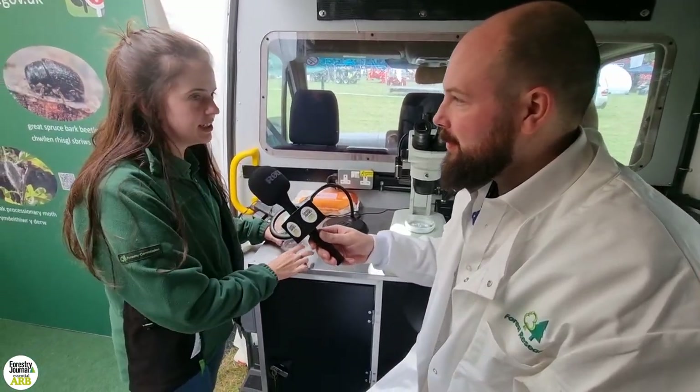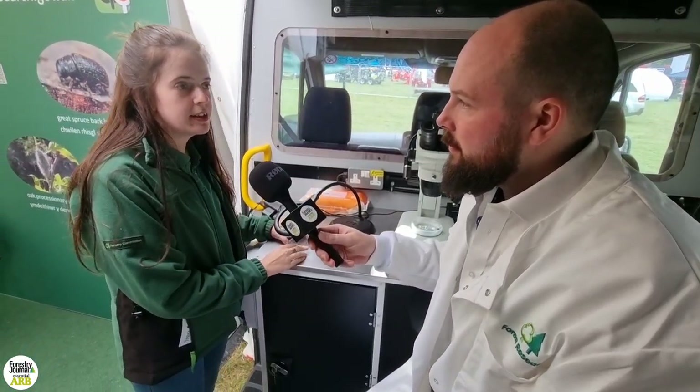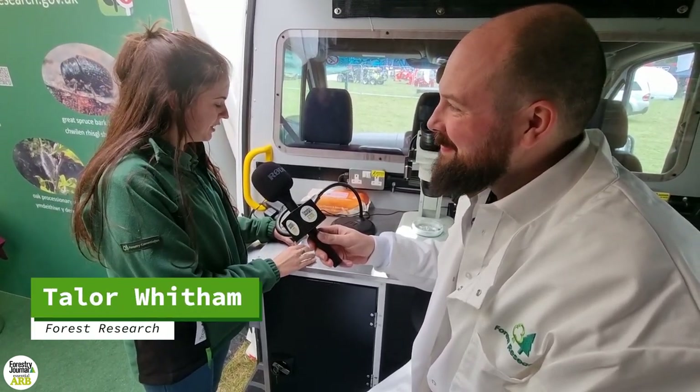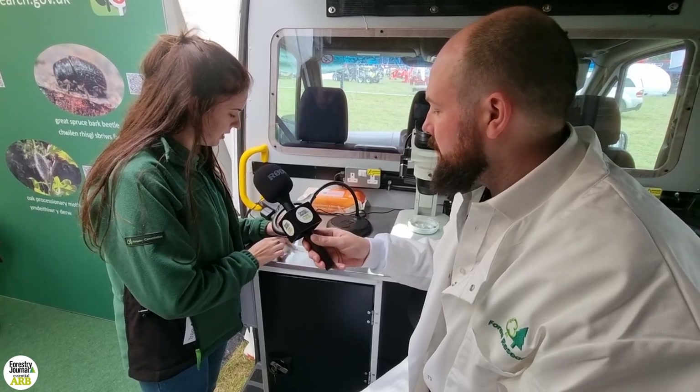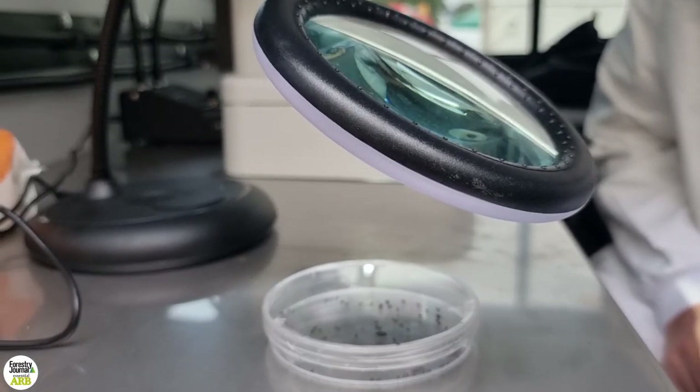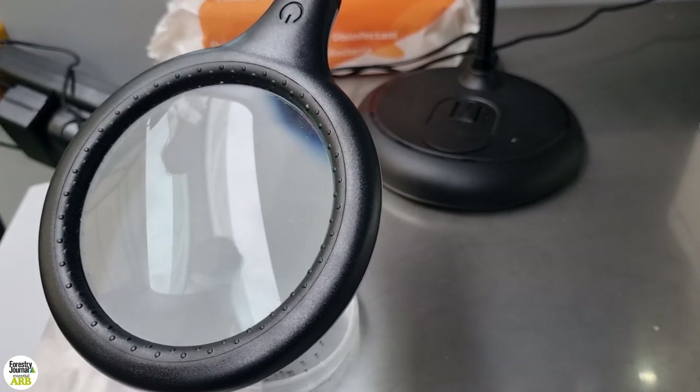These are collected from the trapping network that surveys for Ips typographus. And here we have the Ips typographus, which is the larger beetle, along with an array of other beetles that are found in the UK.